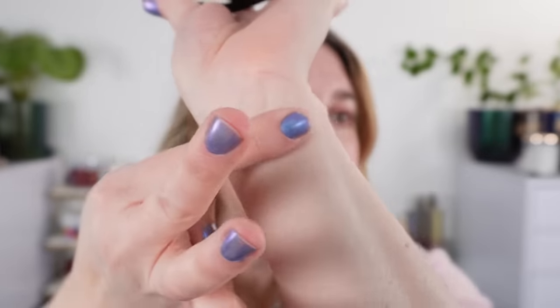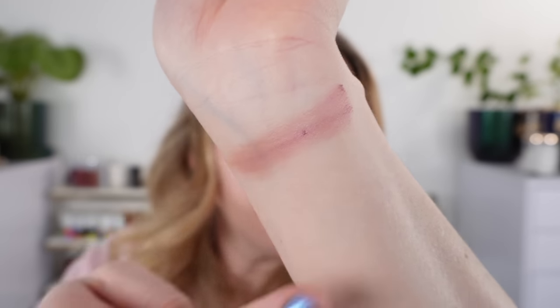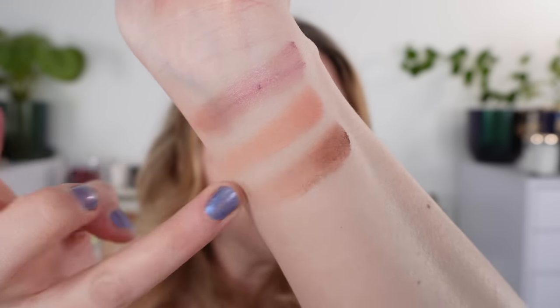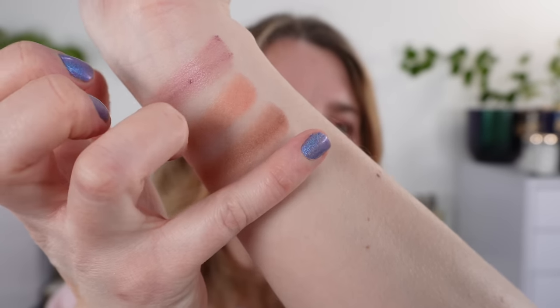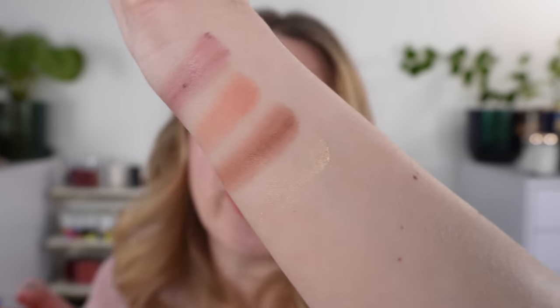So I did pick up everything. We're moving straight into swatches while I talk about the collection. This is the quad in 68 Delice, and you can see we've got four pastel shades: a pink-based lavender, a nice warm peach, a very soft maroonish brown, and a shimmery lemon yellow.